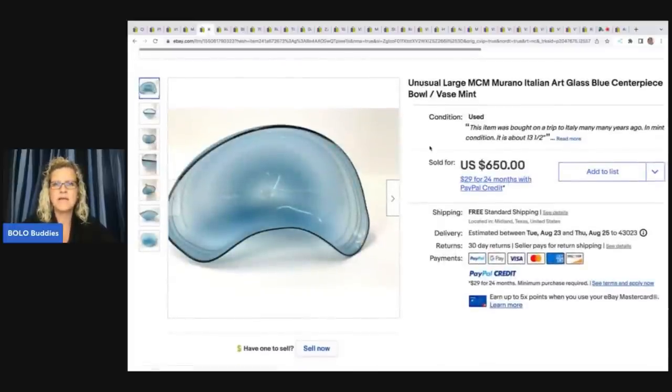This glass bowl is an unusual large MCM Murano Italian art glass blue centerpiece vase. He got this from his mother's estate and it sold for $450 best offer.